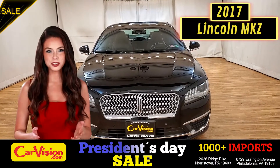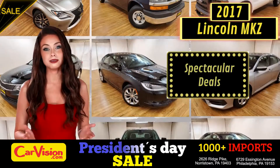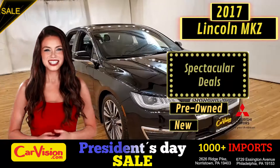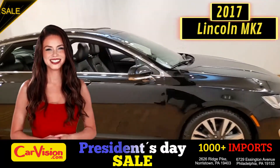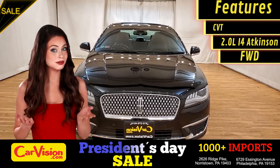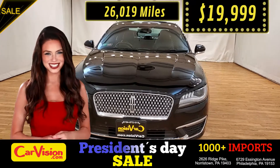Hey guys, this is Megan here with CarVision.com, where you'll find spectacular everyday deals on 1,000 plus imports on pre-owned and new Mitsubishi vehicles. Today I'm going to show you a great addition to the CarVision family. This awesome ride comes with incredible features and the best part, with the right miles and an unbeatable price — what a deal.